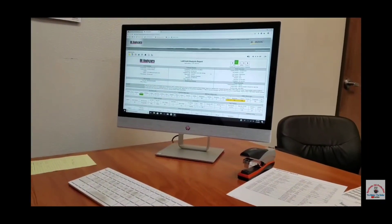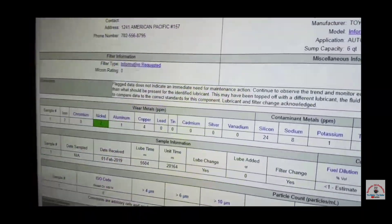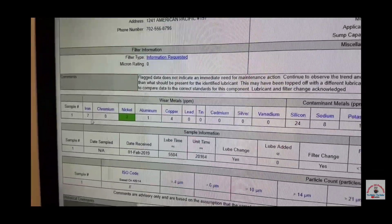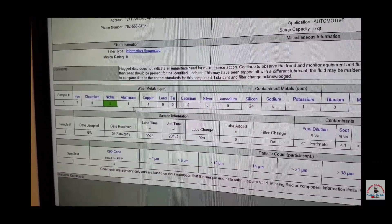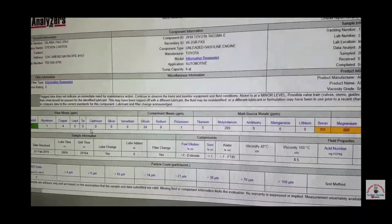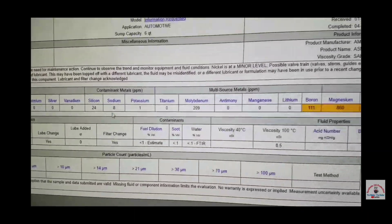Starting on the left, we have the wear metals. You'll see Stephen's got the clicker there. We've got iron, chromium, nickel — everything is extremely low. Basically nothing is really shaving off. Coming over to silicon, that's all normal — that's in there from the factory.